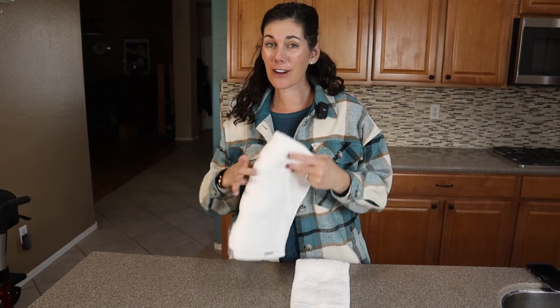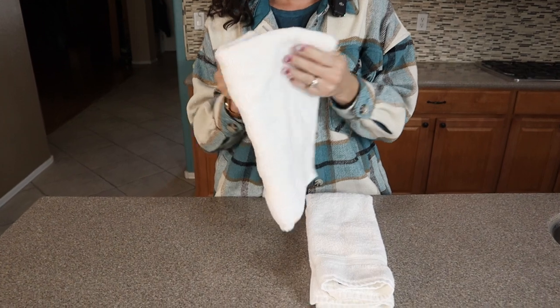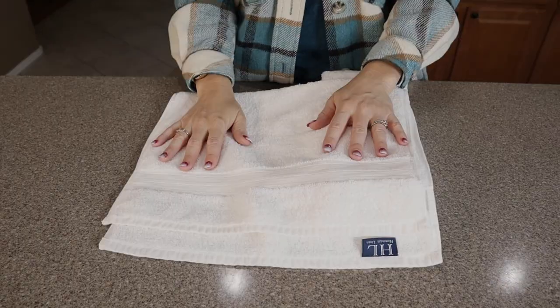So if you're looking for cozy Turkish cotton luxury towels, these Hamam Linen ones are a great option for you.